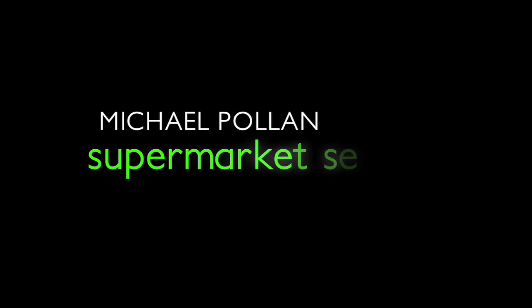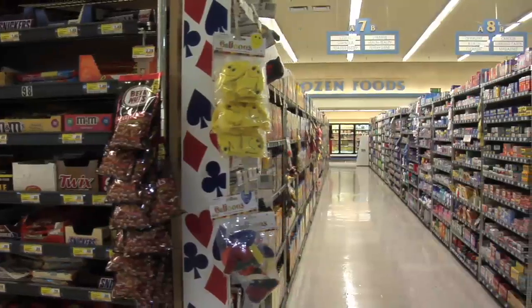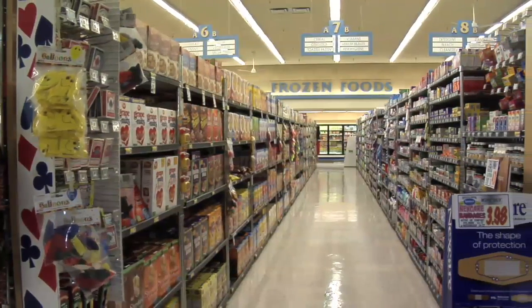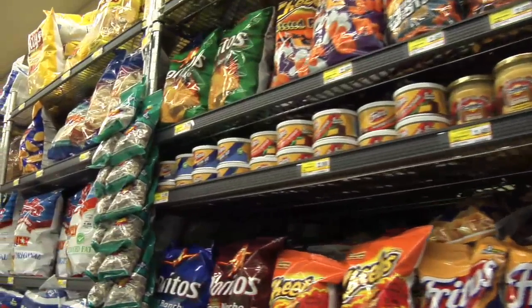The supermarket is a very treacherous environment if you're trying to eat well or eat healthily. It's a very sophisticated landscape that's been designed to extract as many dollars from your wallet as possible. Everything from the music, the number of beats in the music you hear, to the location of products on the shelves, to the layout of the whole thing is designed to get you to buy as much as possible.